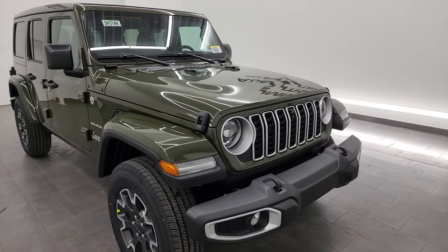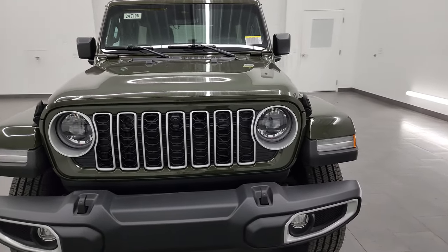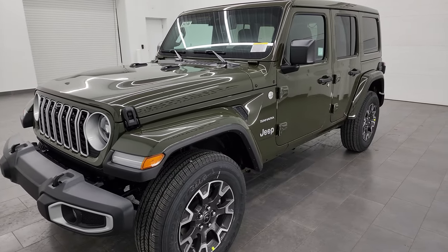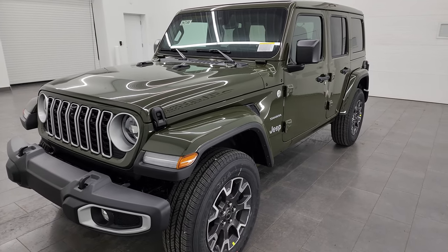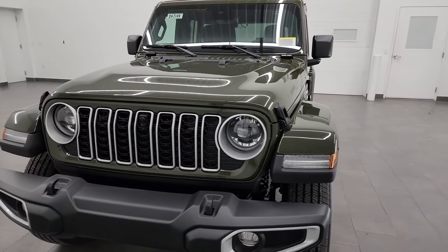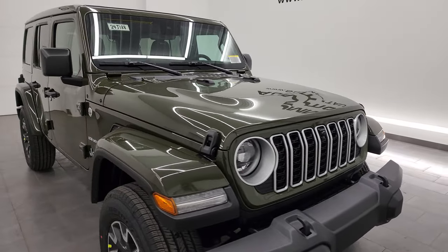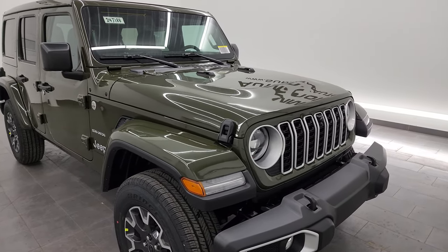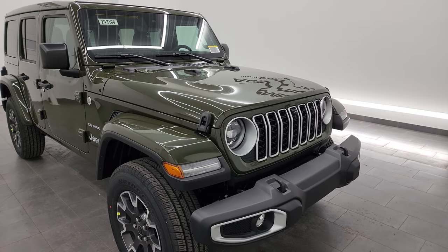This particular Jeep Wrangler has a 3.6 liter Pentastar V6 engine. When they first came out with this new redesign for 2024, the Sahara you could only get with the two liter turbo four-cylinder engine. Recently in the past two months they have started putting the 3.6 liter Pentastar V6 in it. It has 285 horsepower, 260 foot-pounds of torque, paired with the eight-speed automatic transmission, and gets 23 miles per gallon highway, 18 city, for an average of 20 MPG.